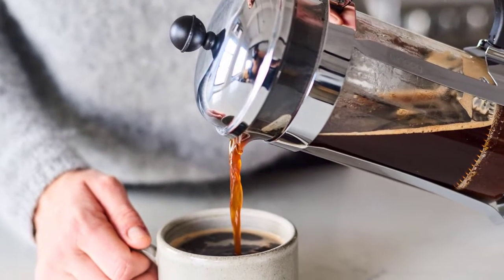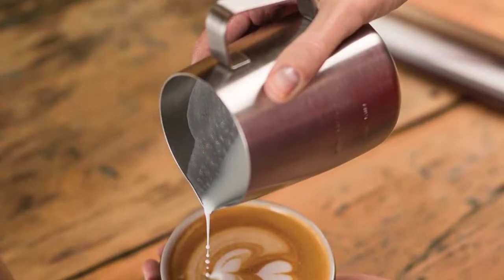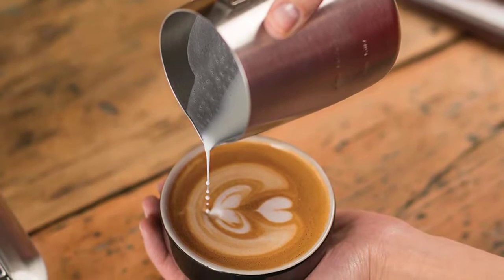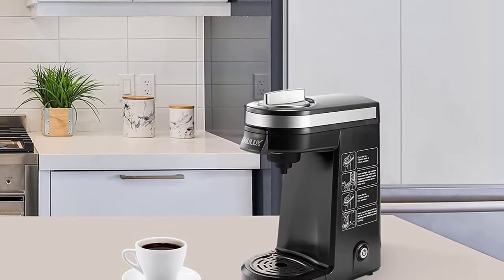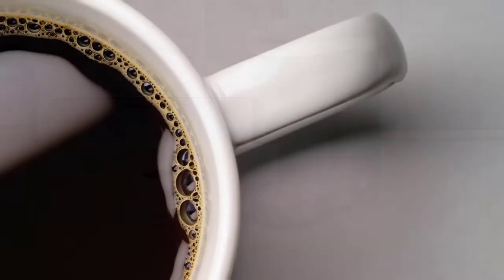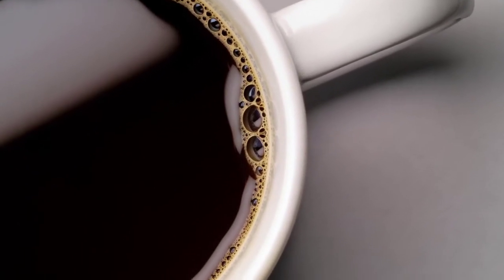Coffee pod machines are the ultimate shortcut to achieving quick, convenient coffees. All pod machines have a similar basic function: the user loads in a coffee pod, presses a button, and the machine pumps hot water from an inbuilt reservoir through the pod and into a cup. The best machines will brew intensely aromatic espresso in under 30 seconds from capsules containing the perfect quantity of pre-ground and dosed coffee for a single shot.